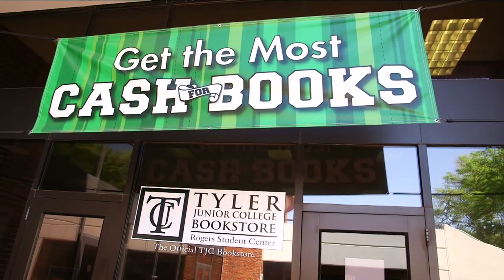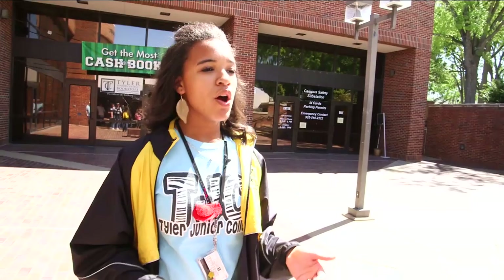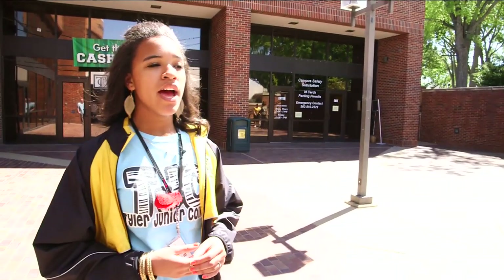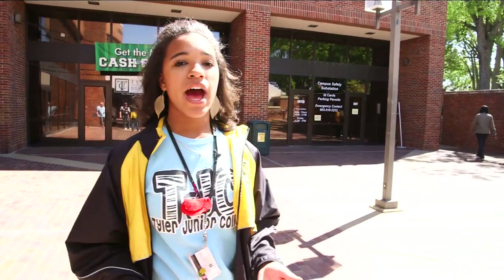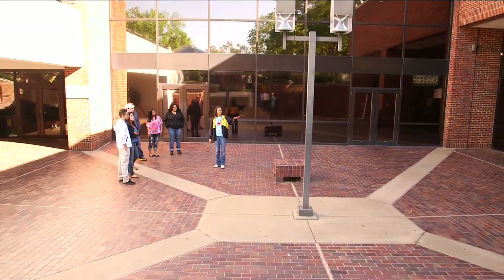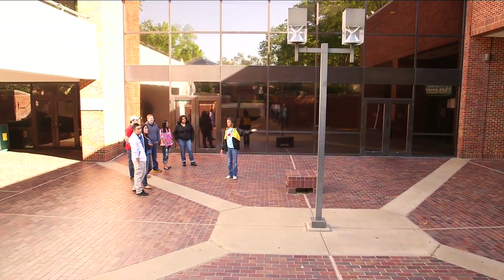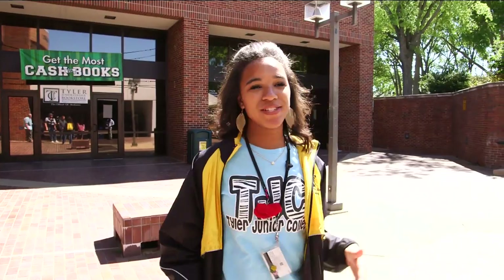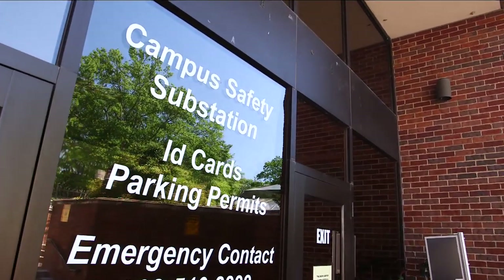Right behind me is the TJC official bookstore. There's another one closer to the admissions office — that's considered our off-campus bookstore. With the on-campus bookstore, if you apply for financial aid you can pay for your books using that. You can get new books, used books, or rent books. And this is our campus safety substation. If you're caught not wearing your ID, they'll send you to the substation to get a temporary day pass. At the beginning of the semester you also get your parking permits and IDs right there at the substation.